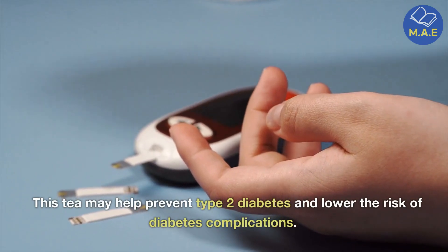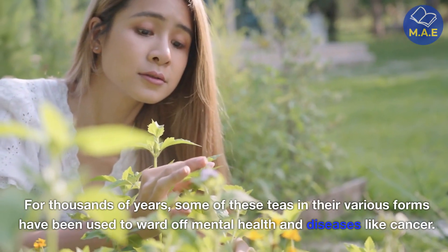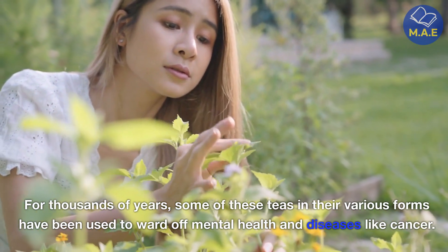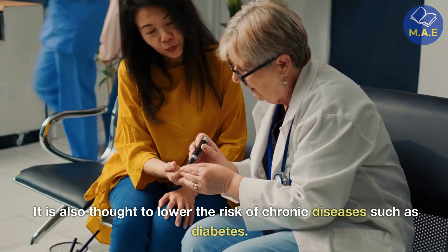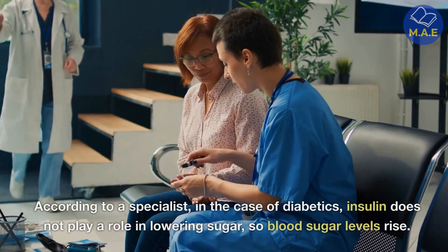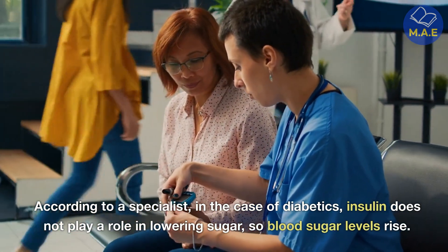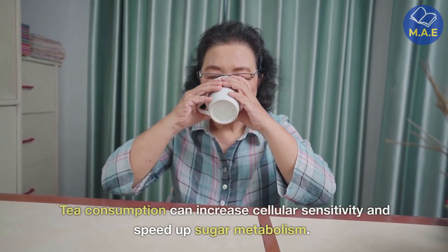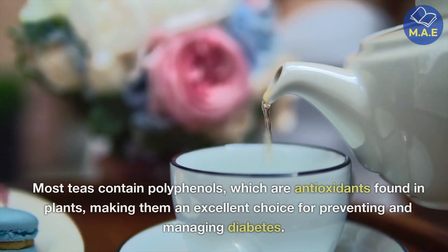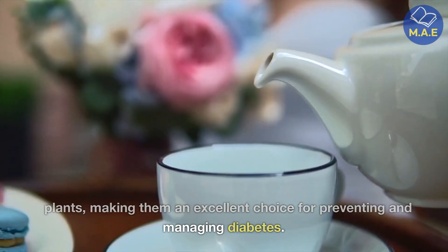This tea may help prevent type 2 diabetes and lower the risk of diabetes complications. For thousands of years, some of these teas in their various forms have been used to ward off mental health issues and diseases like cancer. It is also thought to lower the risk of chronic diseases such as diabetes. In the case of diabetics, insulin does not play a role in lowering sugar, so blood sugar levels rise. Tea consumption can increase cellular sensitivity and speed up sugar metabolism. Most teas contain polyphenols, which are antioxidants found in plants, making them an excellent choice for preventing and managing diabetes.